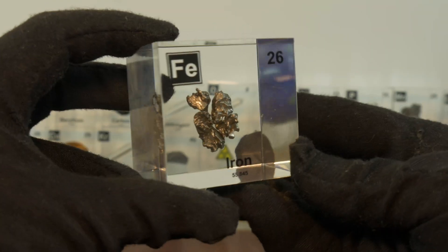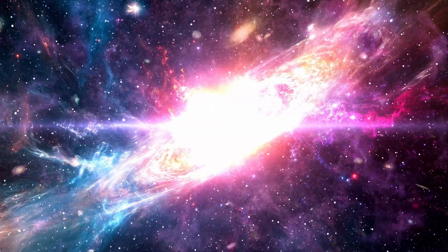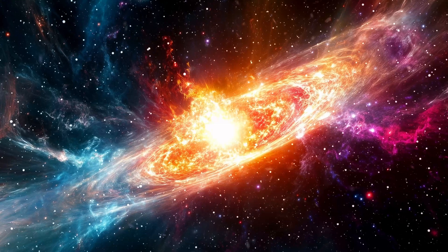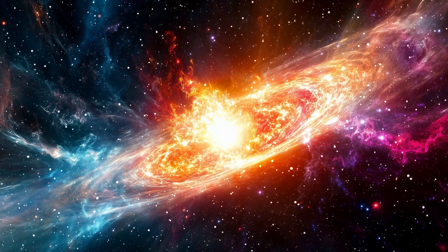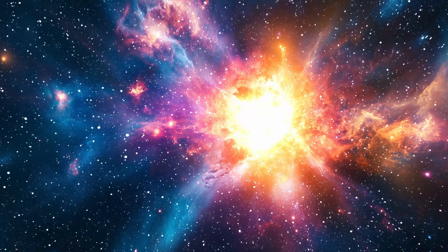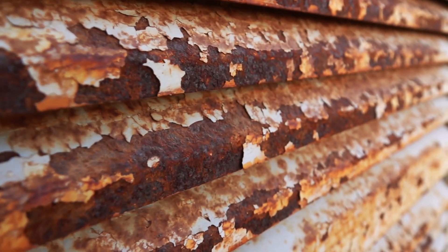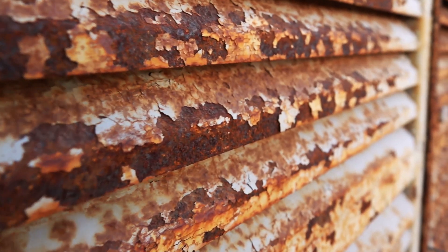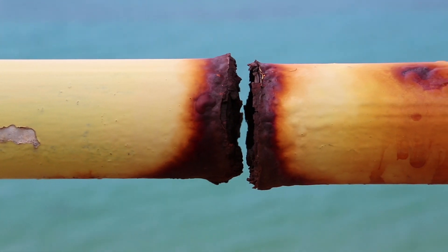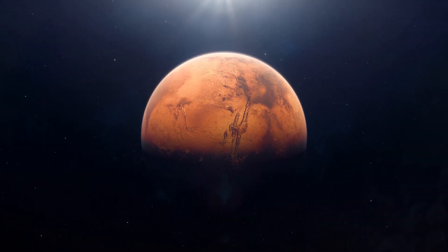Iron is one of the final elements produced in massive stars before they go supernova. Once a star is producing iron in its core, it can no longer generate energy through fusion. This eventually leads to the star's collapse and a supernova explosion, spreading iron across space. This means that the iron in your body was originally formed in dying stars billions of years ago. When iron rusts, it combines with oxygen from the air forming iron oxide. Because oxygen atoms add extra mass, the rusted iron object becomes heavier than before, even though rust is flaky and weak. This is why rusted structures often break apart — they have changed chemically and become brittle.